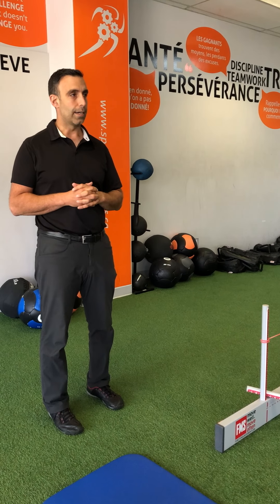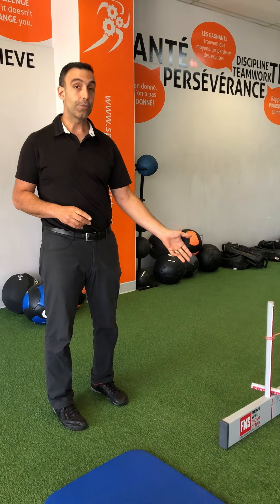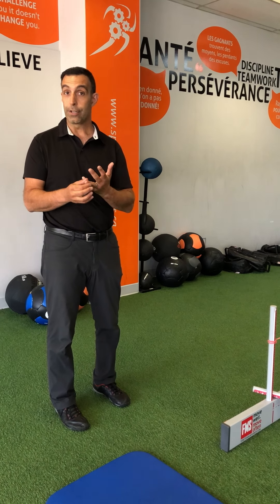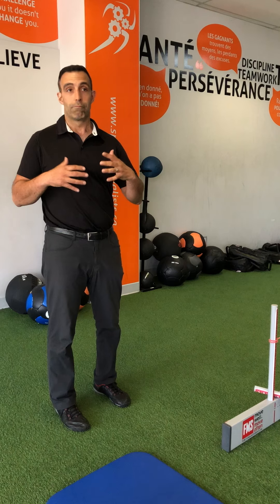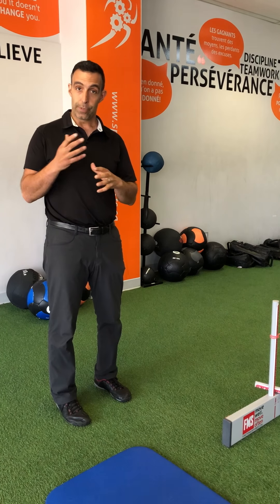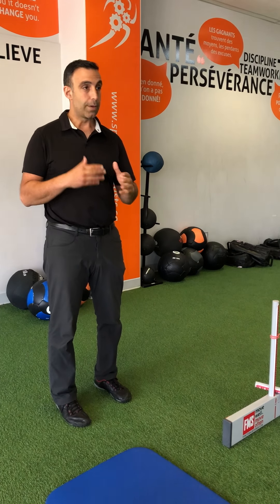We do assessments — postural assessments, static and dynamic — but we also see how you move. From there, with questioning you in terms of your wants and needs, and putting that together, we develop a program that's suited for you, whether it's losing weight, working on your knees, making sure your back is strong enough to garden, or waking up in the morning and making sure your back is not sore. You will get stronger — we work on core functional fitness and we make it results-based.